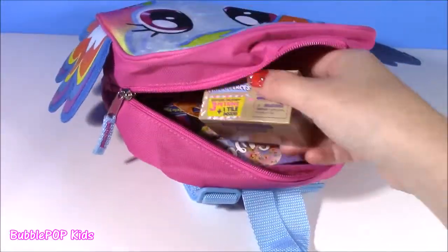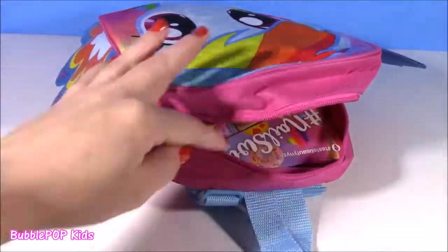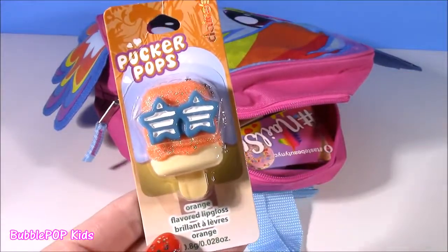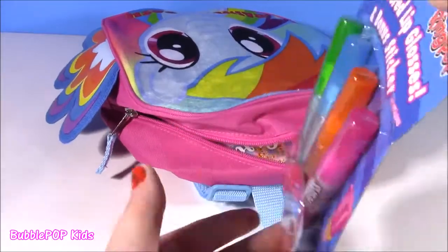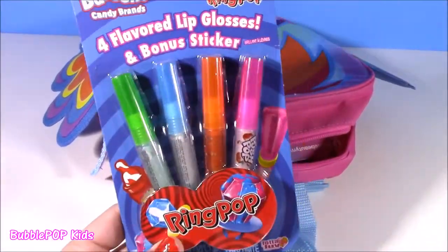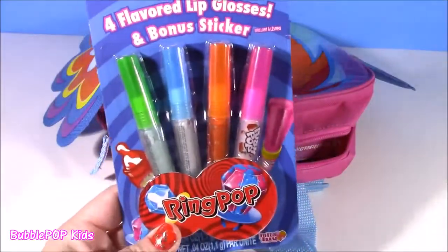I got to put in a little Happy Places — one of my favorites. We have a Claire's Pucker Pop. I think there's even more gloss in here — it's my favorite. Four flavored lip glosses and a bonus sticker. I think we get Bazooka, Bottle Pop, Push Pop, and Ring Pop.